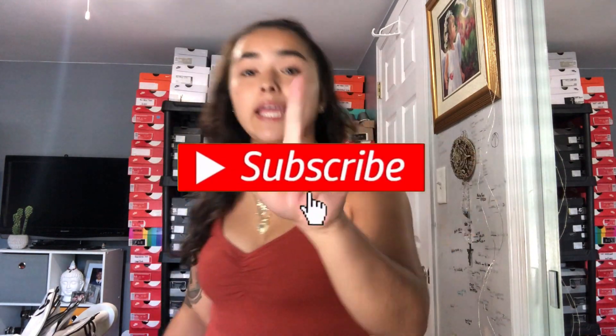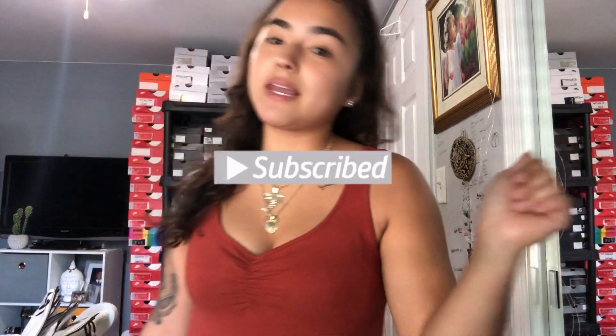If you guys haven't yet, don't forget to go ahead and hit that subscribe button for me please. If you guys like my videos don't forget to give me a thumbs up. But let's get into it — I'm gonna try on this jumpsuit first.